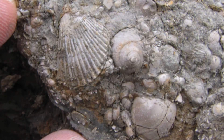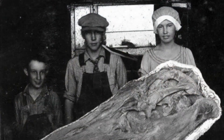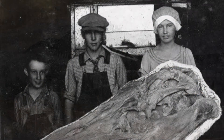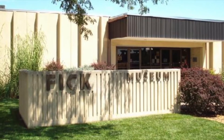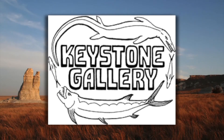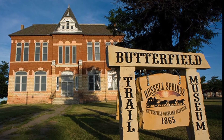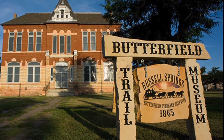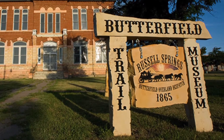Plan other family outings around these sites with outstanding fossil exhibits. First, of course, the Sternberg in Hayes. The Sternberg family name remains renowned for their extensive fossil collecting. Nearby, the aptly named Fick Fossil Museum in Oakley, and the privately owned Keystone Gallery south of Oakley, and the Butterfield Trail Museum at Russell Springs are all interesting and well-done museums. The Butterfield Trail Museum closes over the winter.